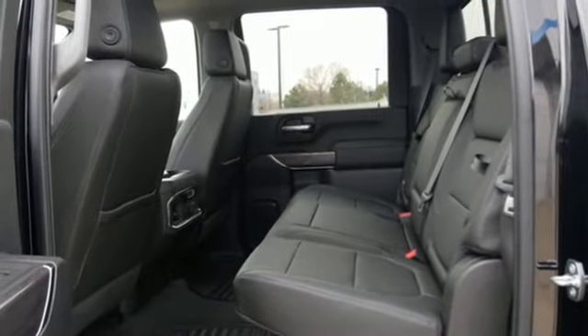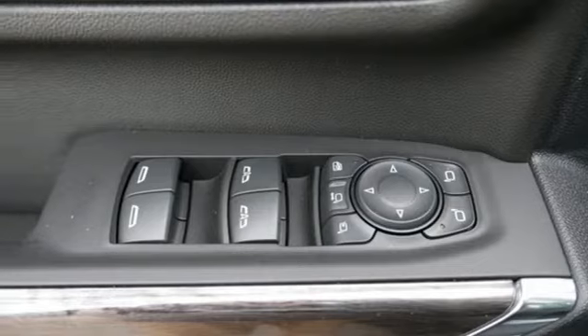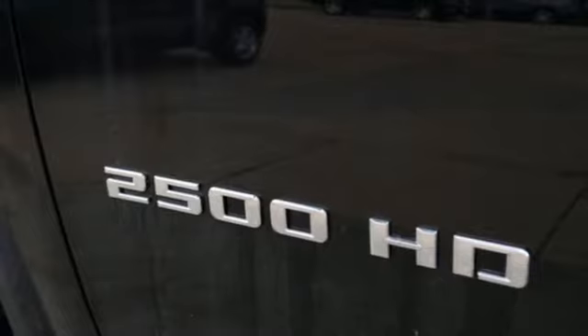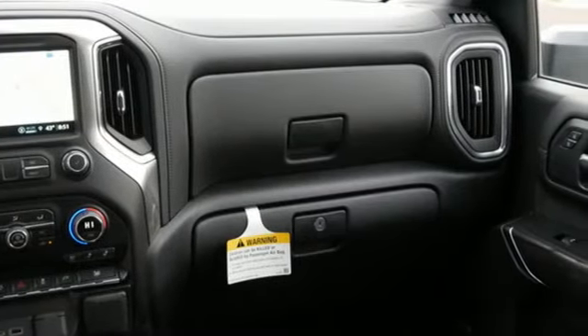Integrated navigation system. Wi-Fi hotspot. Heated and ventilated leather bucket seats. Mirror mounted spotlights. Electronic shift on the fly. Streaming video feed rear view mirror. And automatic transmission.